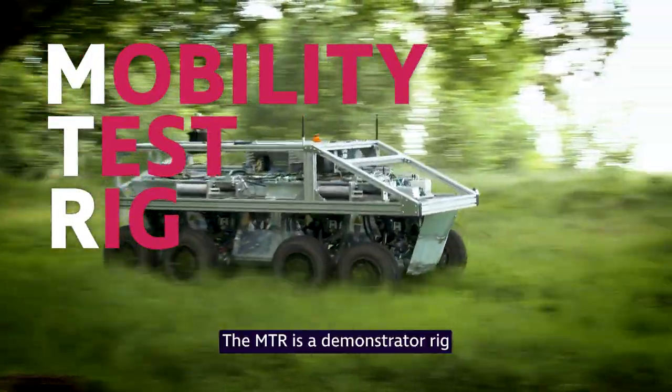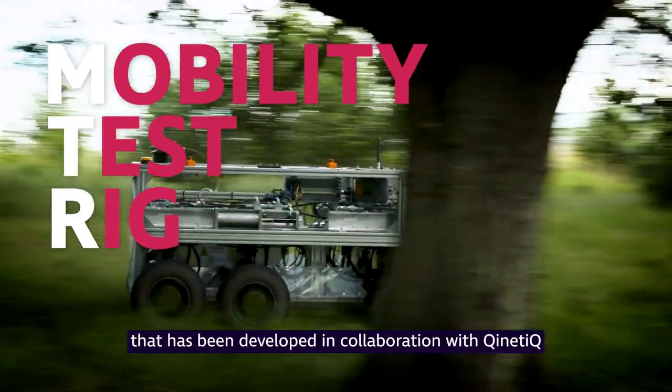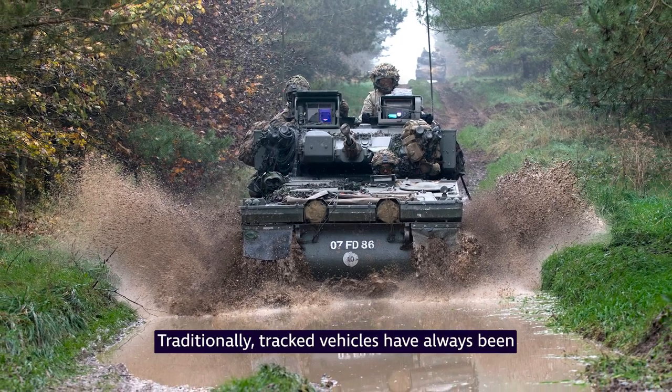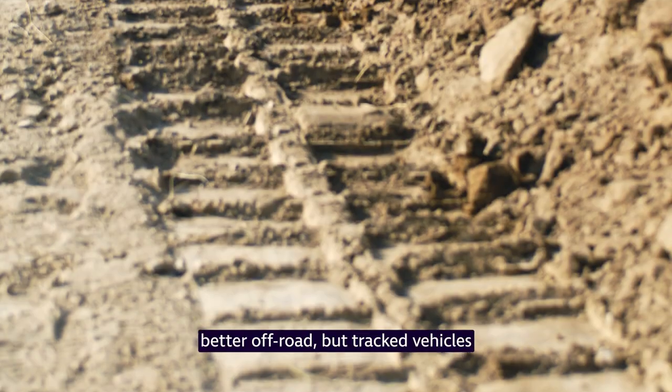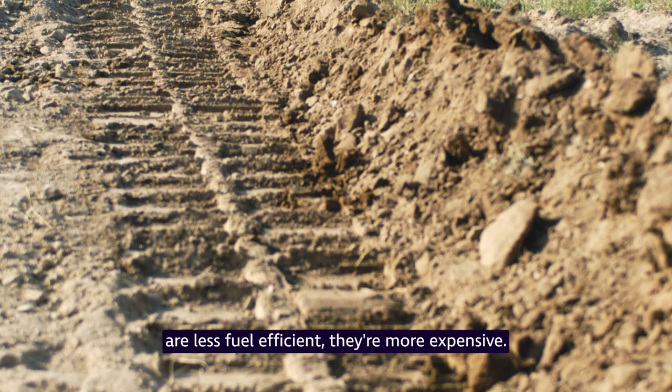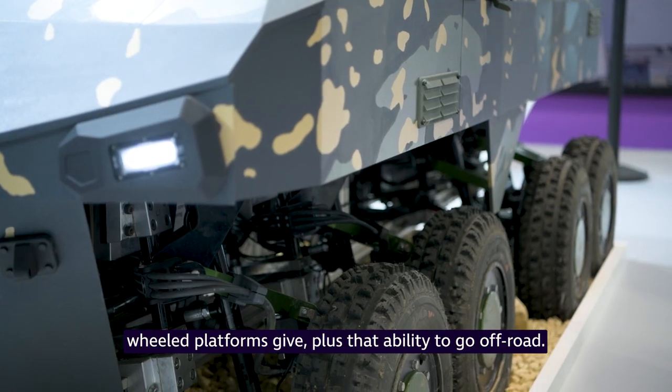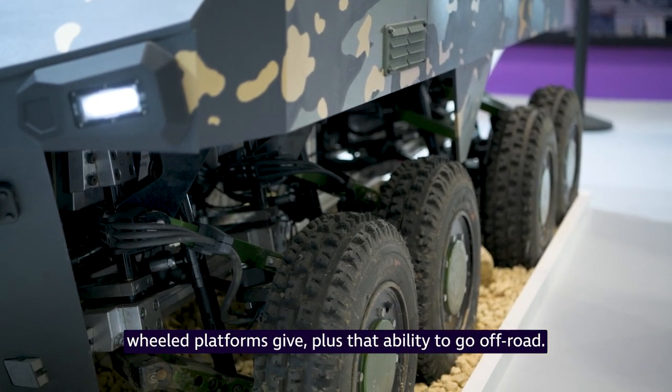The MTR is a demonstrator rig that's been developed in collaboration with Kinetic and a consortium of industry partners. Traditionally, tracked vehicles have always been better off-road, but they are less fuel efficient and more expensive, so we're exploiting all the benefits that wheeled platforms give, plus that ability to go off-road.